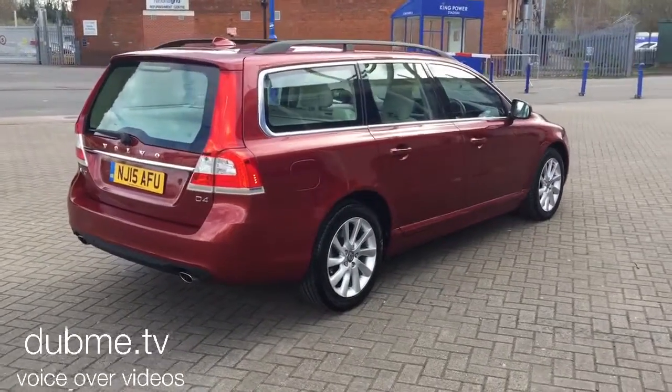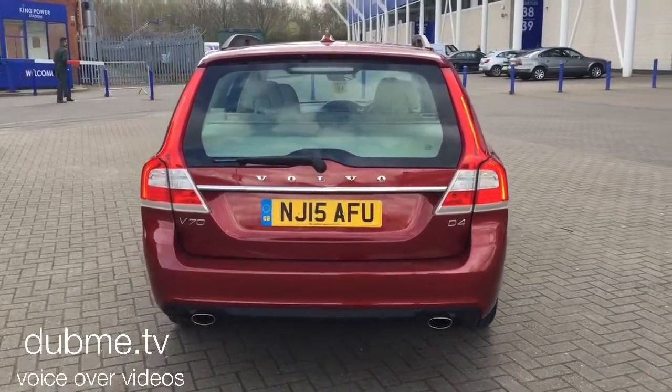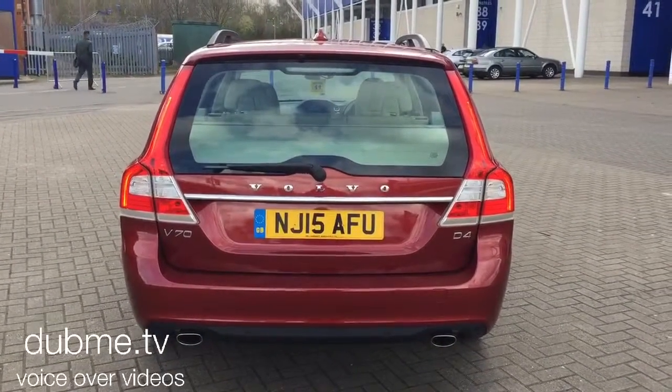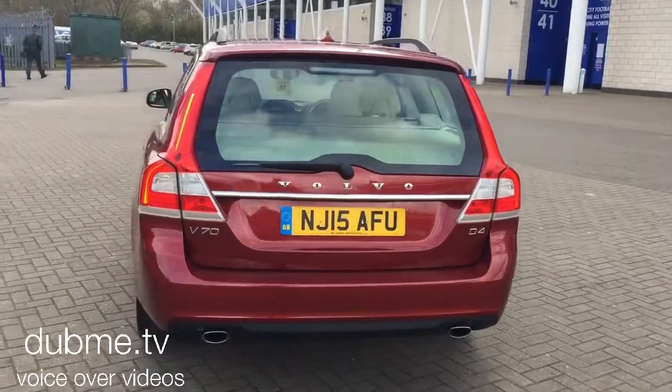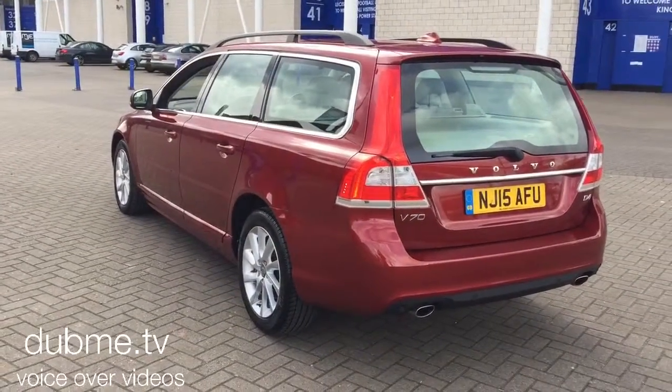The car has Sensus Connect voice activated satellite navigation, a Bluetooth hands-free system, rear park assist, and high performance audio with CD player.